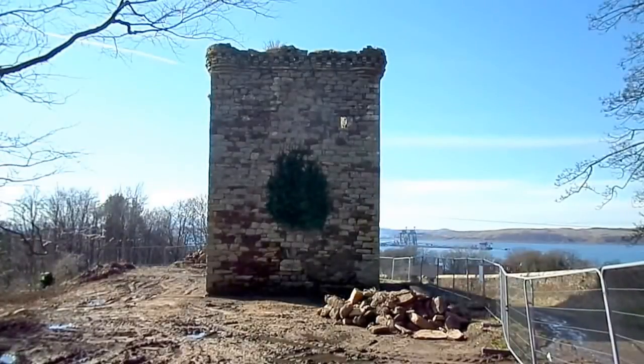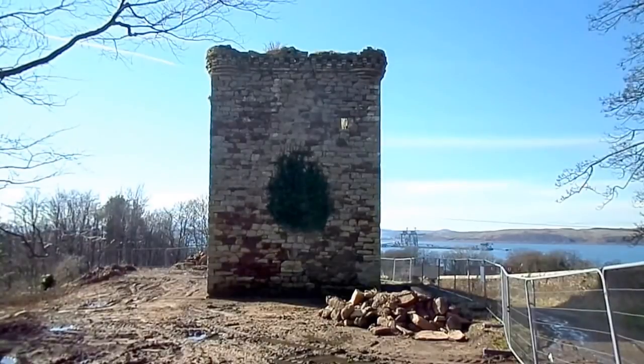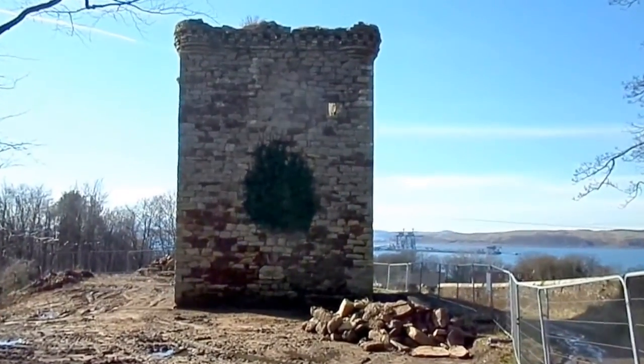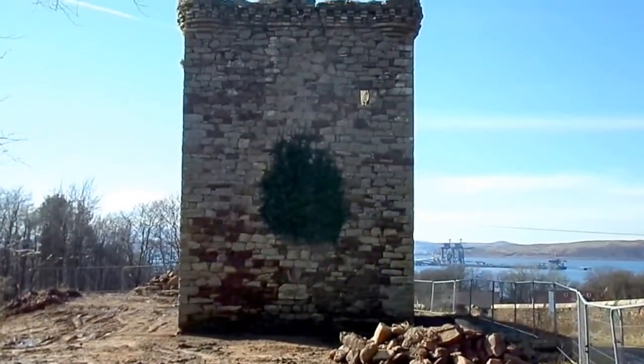The castle has some gun ports, and also shows substantial signs of alterations over the years, with windows being blocked up and new windows opened and so on.